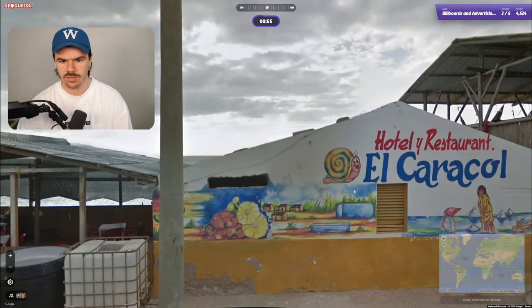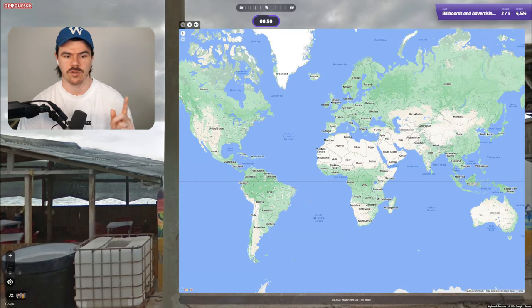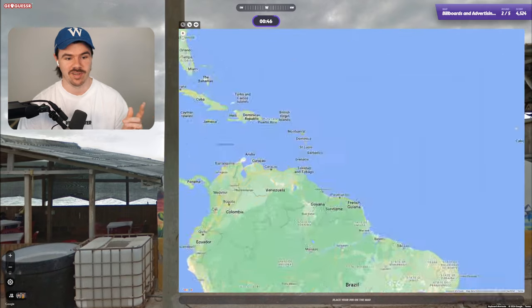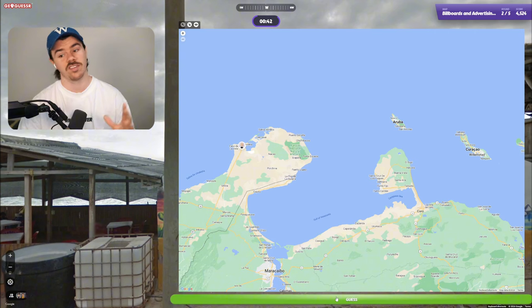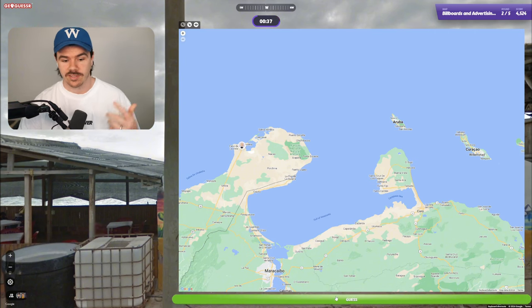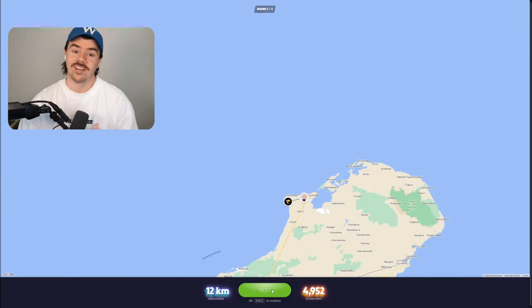On to round two. We had this one before — this was the one that we went 50-50 on Ecuador/Colombia, and I went Ecuador, and it actually is Colombia. So this is a repeat, but guess what? We take them. You've got to take them. When the game gives you a repeat, you've got to take it, especially if my memory is this bad. We were close. Nice, on to the next.